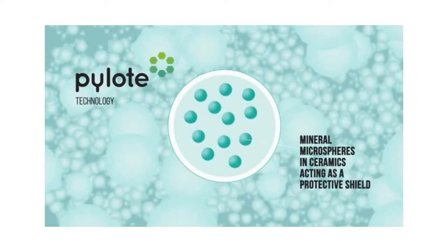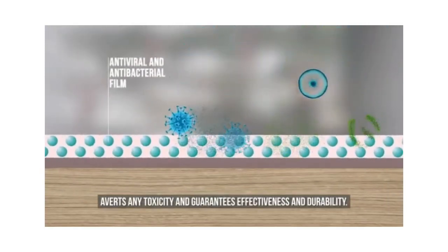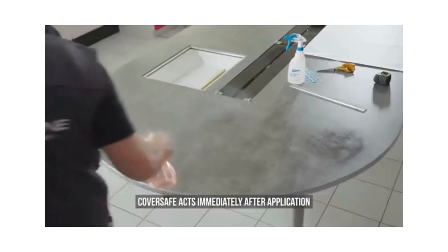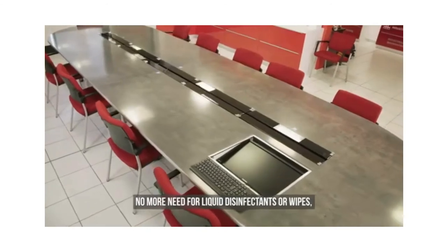Its action without leaching or consumption of active ingredients averts any toxicity and guarantees effectiveness and durability. Cover Safe acts immediately after application and without loss of efficiency over time. No more need for liquid disinfectants or wipes.